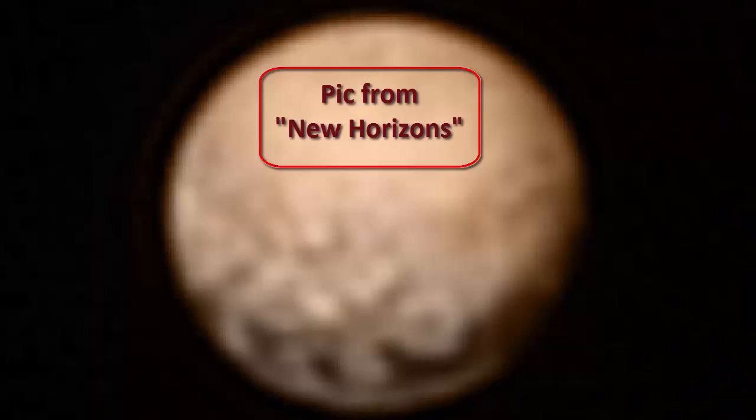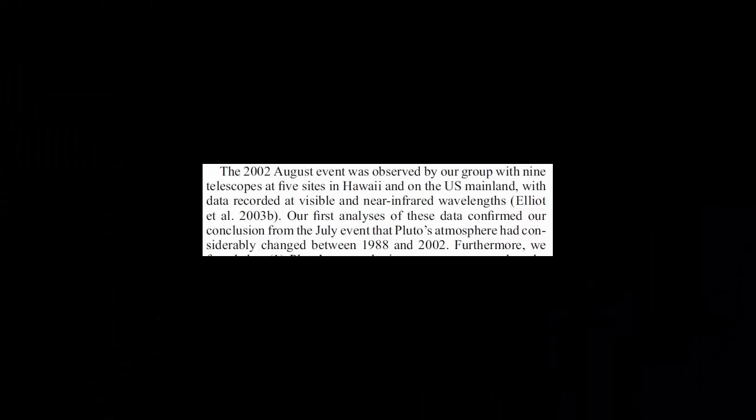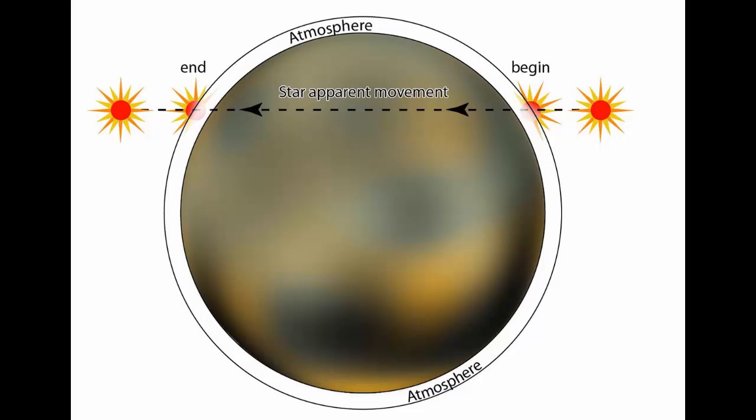Different occultations of stars by Pluto have been observed, starting in 1988, then 2002, and then 2006. An occultation is when a star goes behind a planet — or a planet passes in front of a star — in this case a dwarf planet, as Pluto is now classified.